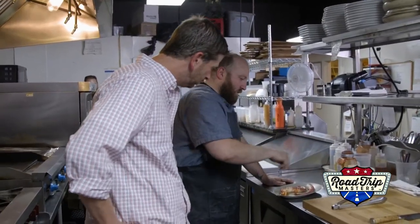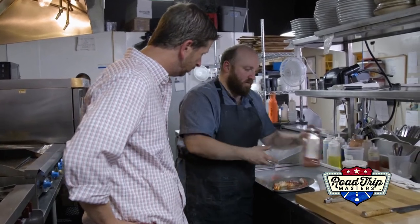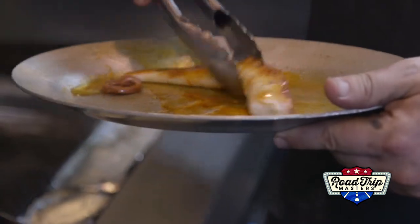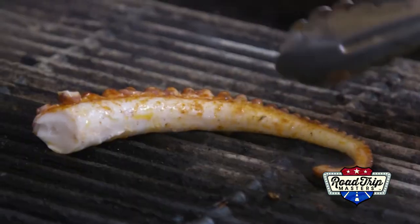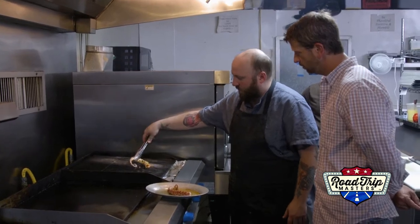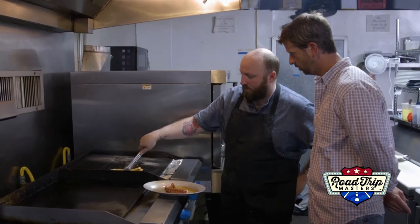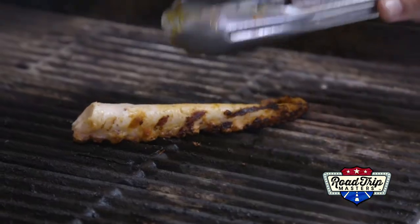We're going to season with a little kosher salt, we do a little smoked paprika. It's been marinated in sriracha, lime, cilantro, and olive oil, so we're going to hit the grill with it. We're just looking to get a nice little char on this thing, some nice grill marks. Turn it up on its tentacles. It's good to go.